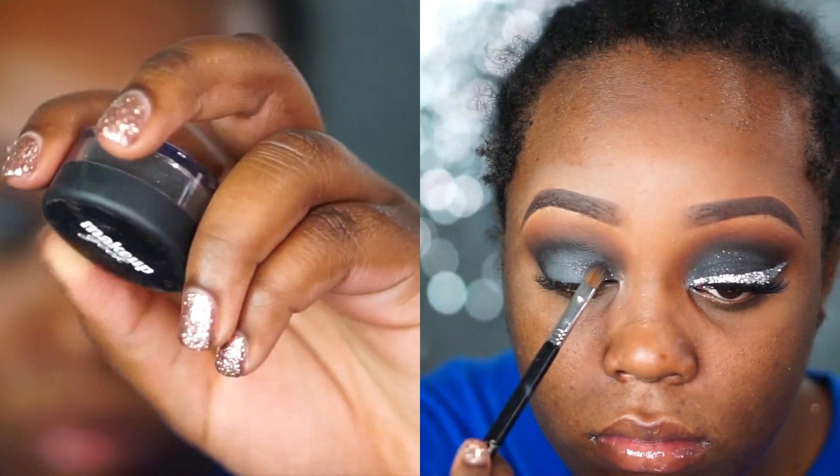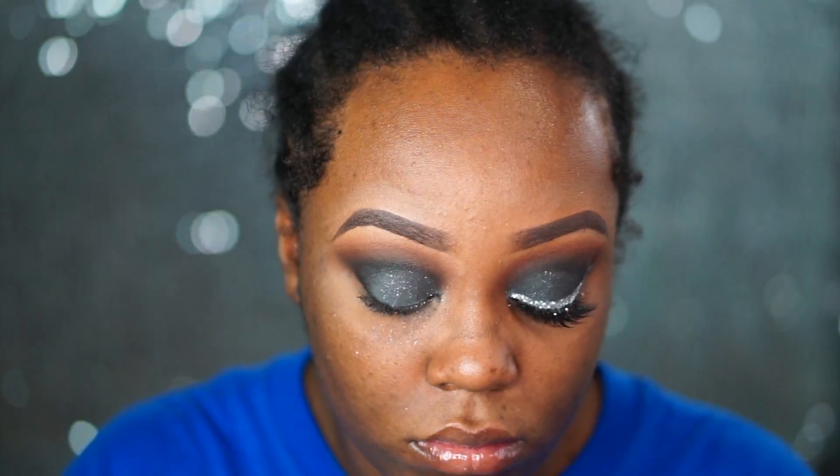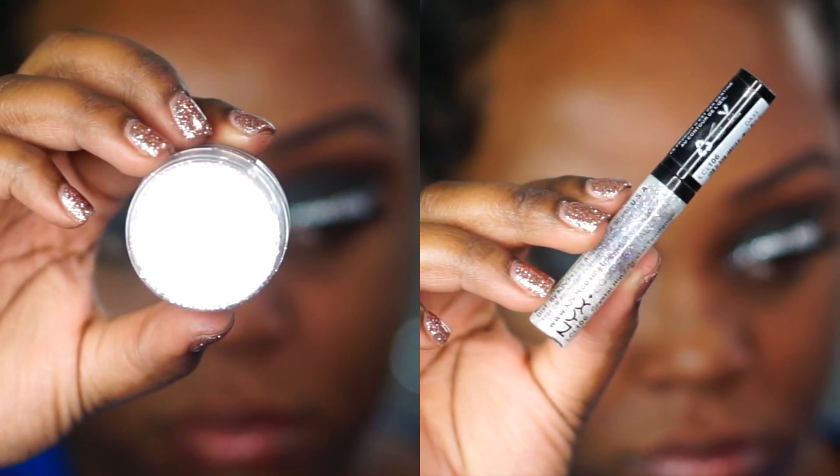After that I take the Makeup Geek Pigment in Paparazzi on a Sigma brush — I want to say it's an E50 something — and I pat Paparazzi all over. I don't tap off the excess right away. You'll see a lot of fallout on my eye because once I tap off the excess it kind of goes away.